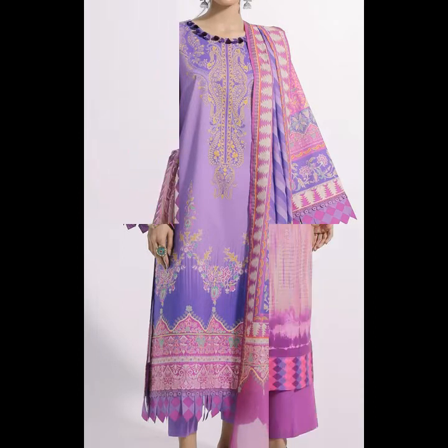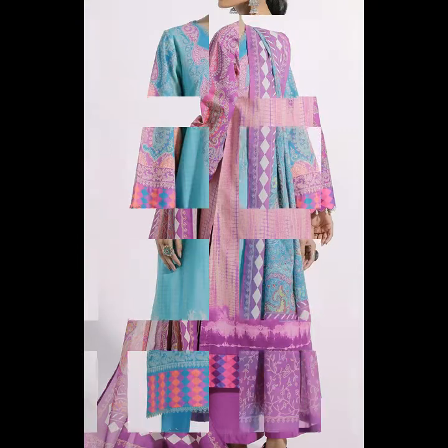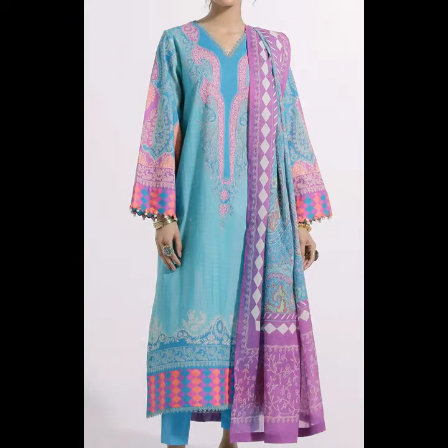If you like, please click on the link in the description box which will take you to our website, and you can buy any suit from there.